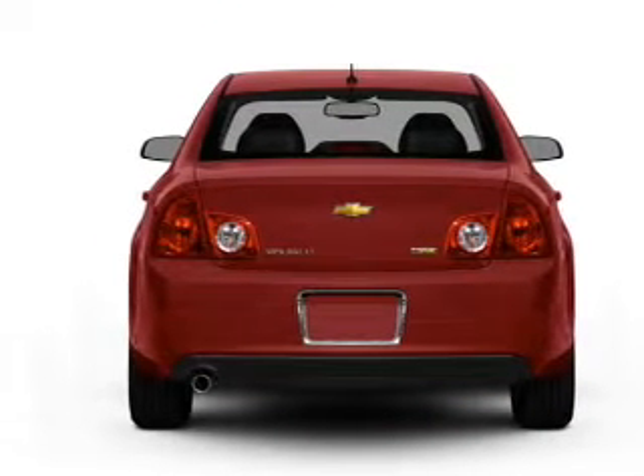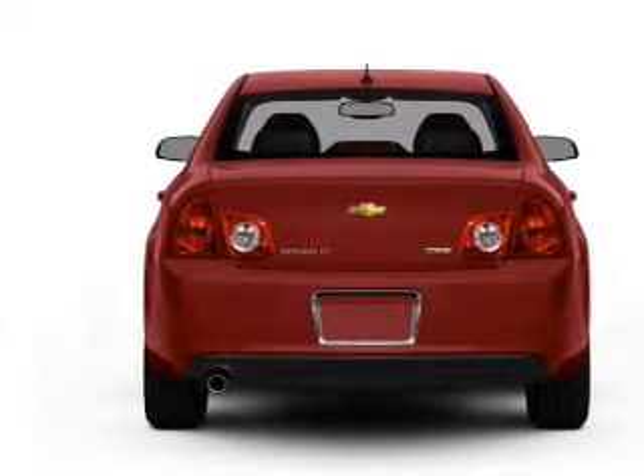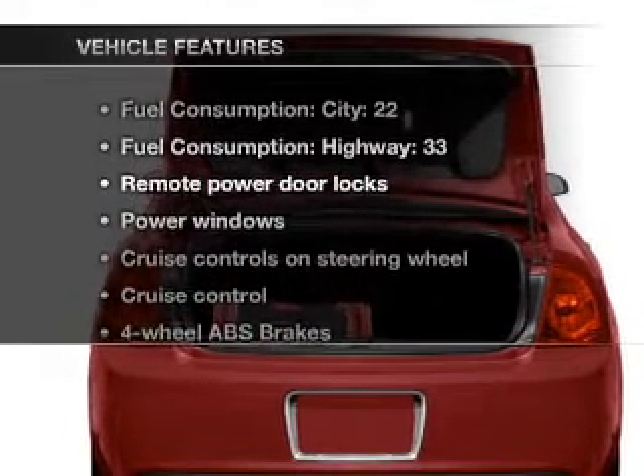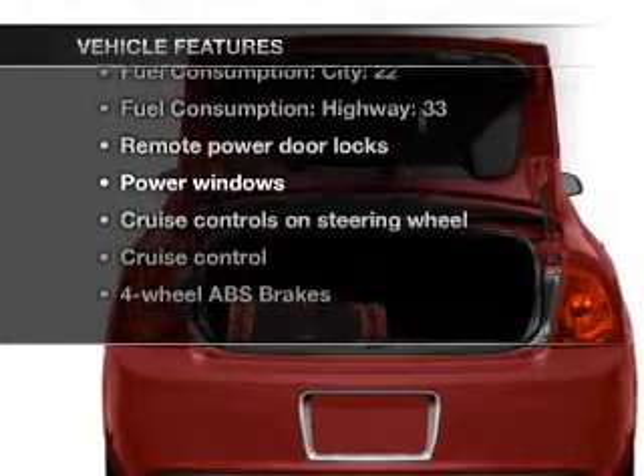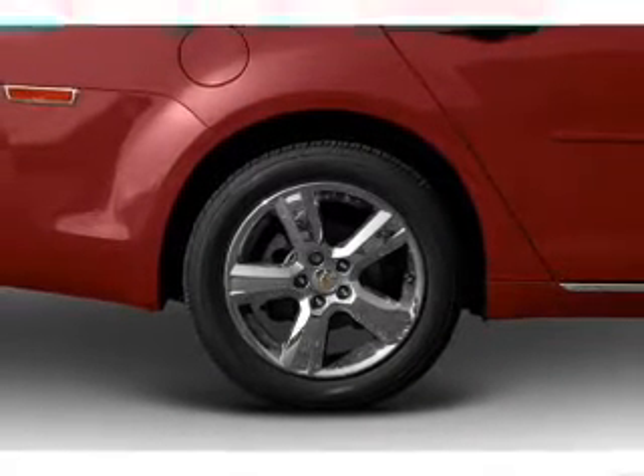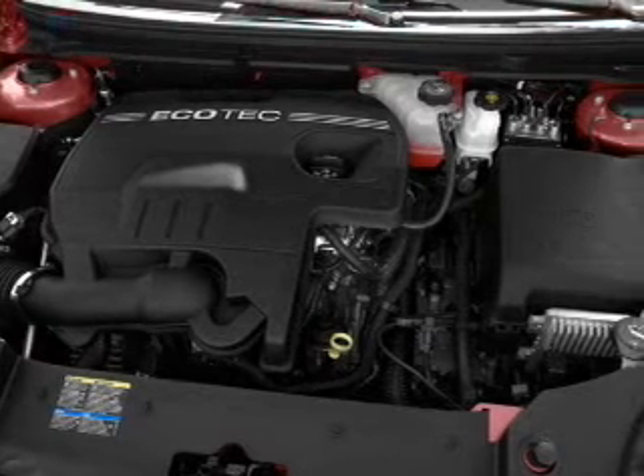The anti-lock braking system will keep you safe on the road, and memory settings are one of many features. And with these notable features, you won't want to miss out on the opportunity to own this amazing ride. Air conditioning, power door locks, power windows, power steering, cruise control, power mirrors.